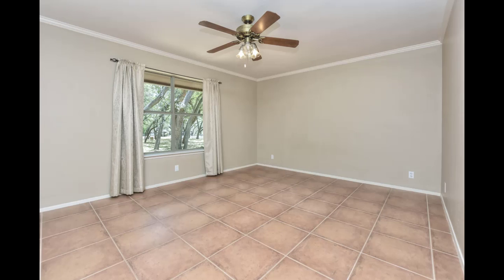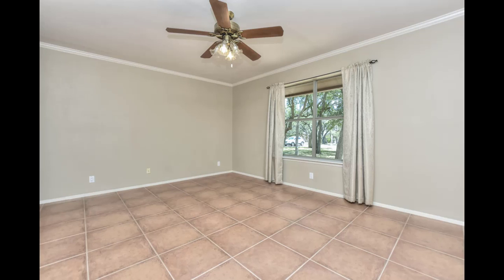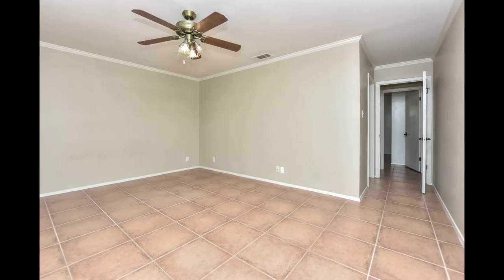Very nice setup with the master suite. This tile runs all the way back through the master. Crown molding, large windows for lots of light, and access to the master bath inside here.